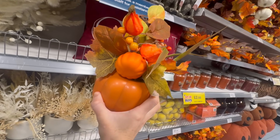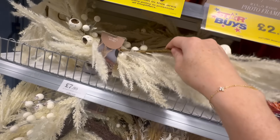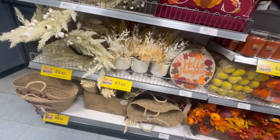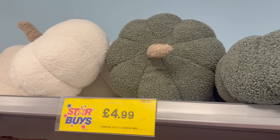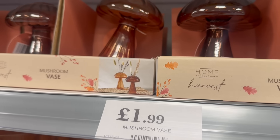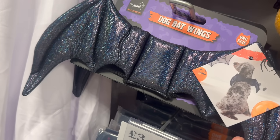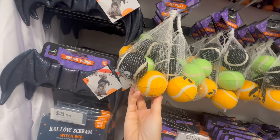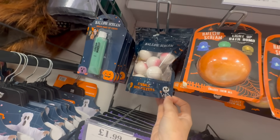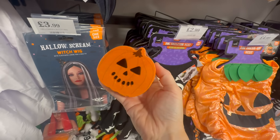Have you seen people that put pool noodles on the edge of a fireplace or a shelf and then pierce it all with garlands? It looks so, so good. I might have to try and recreate something like that — I would absolutely love that. It'd be really nice for Christmas as well with Christmas decorations. It just makes it look like a really nice garland all along the fireplace or your shelves. Pool noodles are so versatile — you can use them for so many things. They're great for crafting.